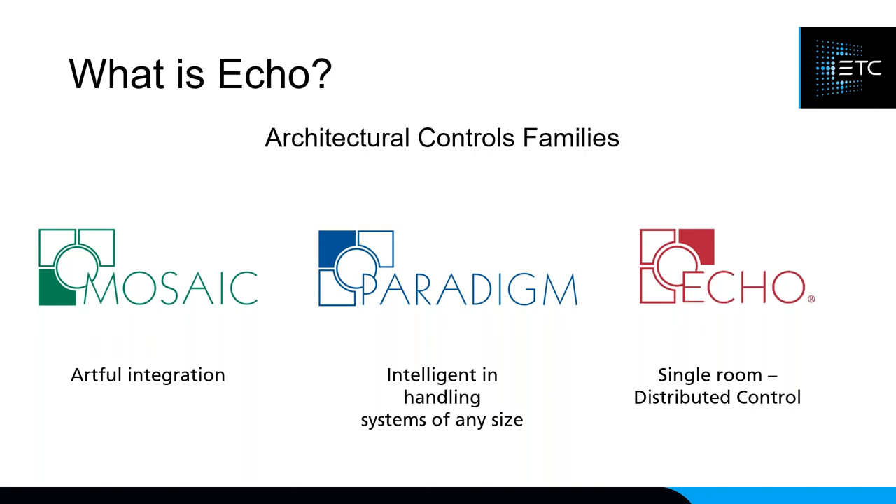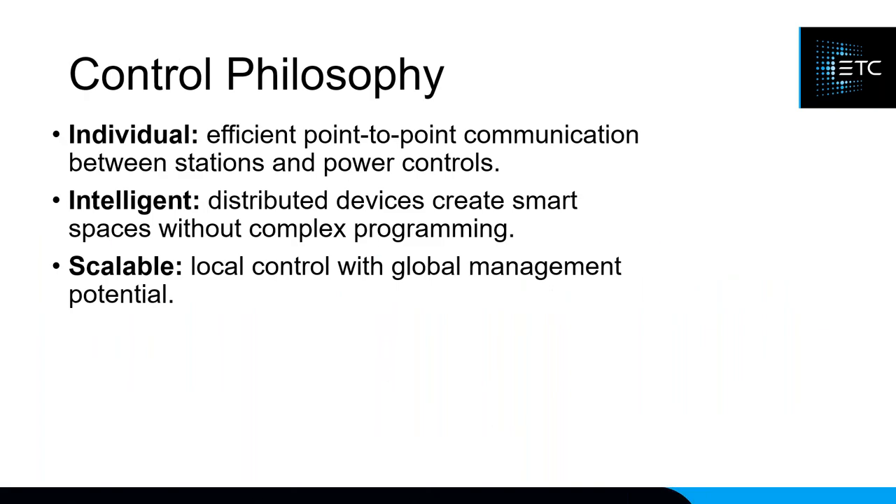Paradigm is designed to do a lot of things and control very large systems, which means it often comes with a higher price tag. ECHO, on the other hand, is designed for simpler systems that just need basic DMX control — house lights on, house lights off — giving you a cost-effective solution. The control philosophy behind ECHO is that it's individual: devices talk directly to one another without going through a processor, so information is shared directly between all parties.